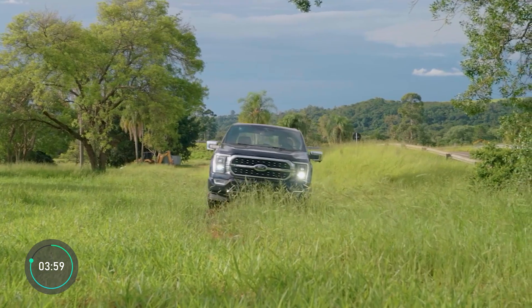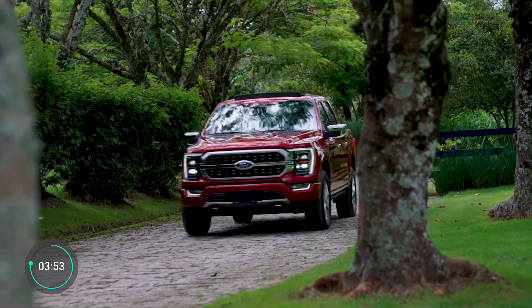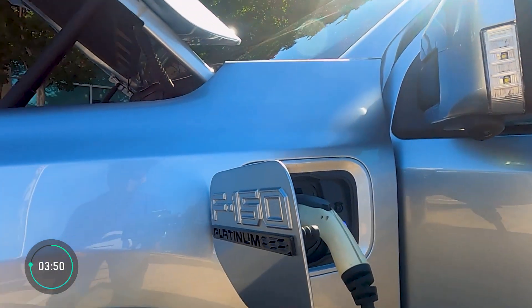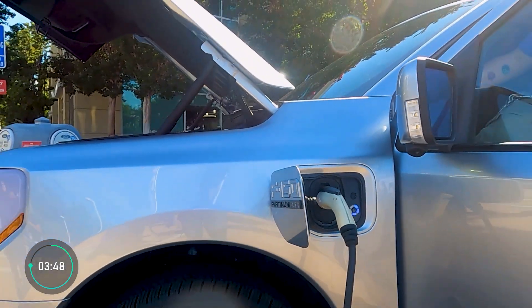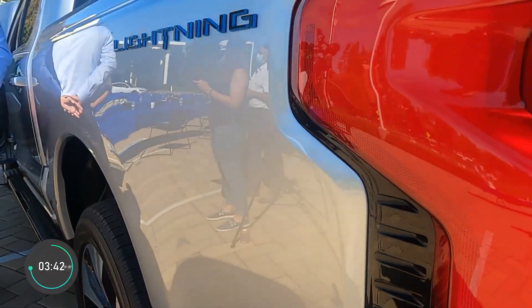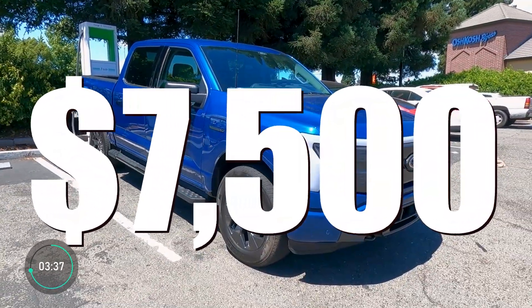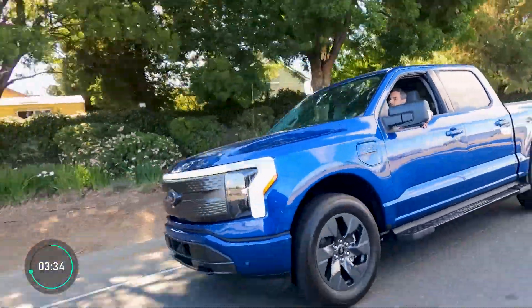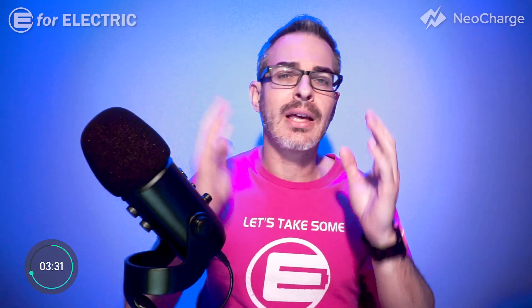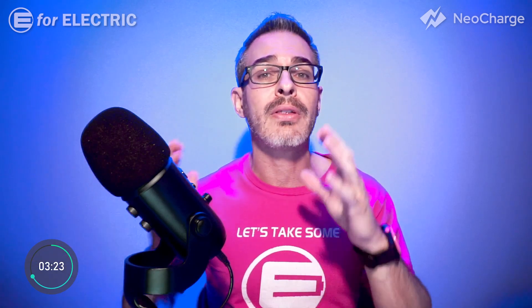The reason the gas version is so much cheaper is because it is a stripped-down commercial version that is not available in the electric one. The starting price for the Lightning already includes a lot of options the gas entry-level one doesn't, including all-wheel drive. Secondly, the F-150 Lightning qualifies for the $7,500 instant tax credit as long as you qualify as a buyer in the US. There are many other state and local incentives that many times add up to thousands of extra dollars of discounts, and other countries also have their own incentives as well.